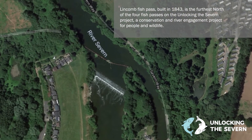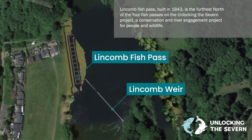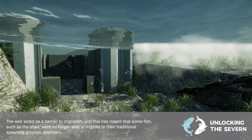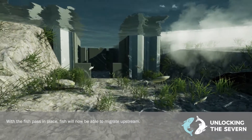Lincoln Fish Pass is the furthest north of four fish passes on the Unlocking the Severn project. The weir was built to improve navigation on the Severn but acted as a barrier to migratory fish such as the Twait Shad, which were no longer able to migrate to their historic spawning grounds.